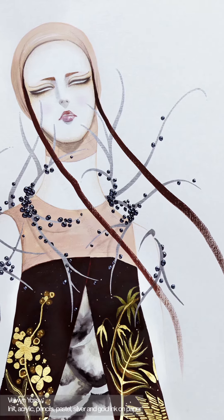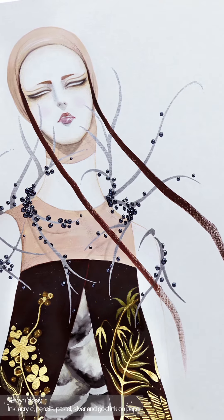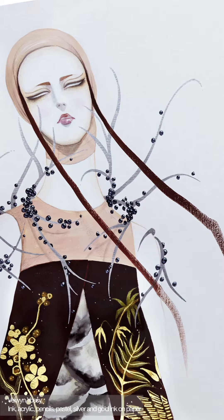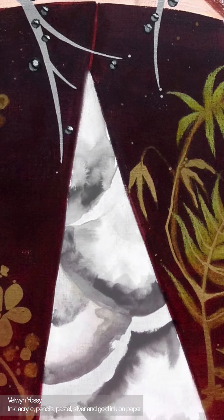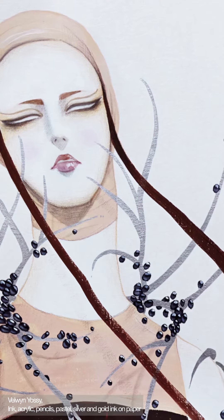Belwyn Yossi created a metallic mixed-media painting that captures Sean Lean's skin-piercing neckpiece of silver and Tahitian pearls, worn with a gun-grey underdress of oyster shells and a 19th century Japanese silkscreen overdress.